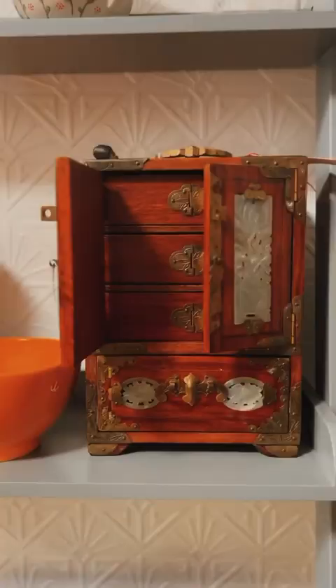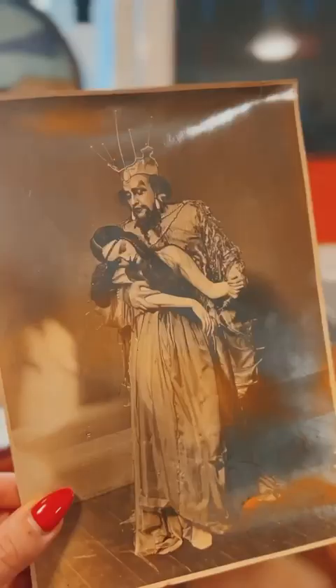And I always find the most peculiar little things. For instance, this photograph — so creepy, I love it.